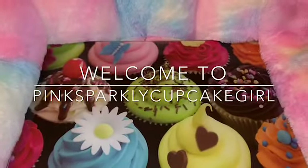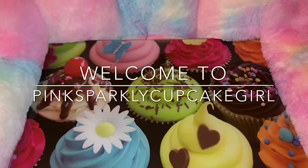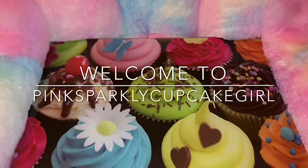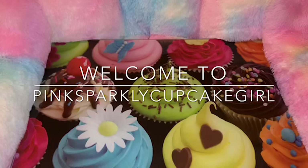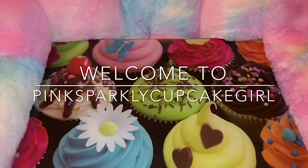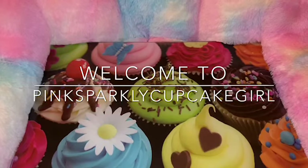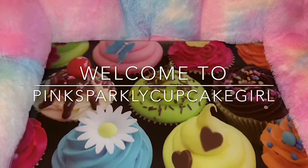Hey sweet ladies, welcome back to my channel. It's Pink Sparkly Cupcake Girl, and today I have an adorable little haul to share with you guys. I've been to several little specialty boutiques in our downtown area in the last week or so and I've just purchased really cute things that I want to share with you.